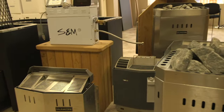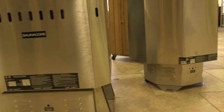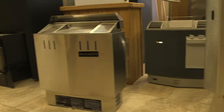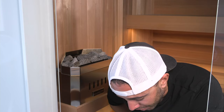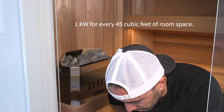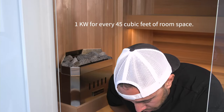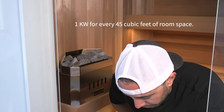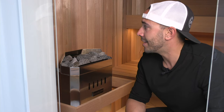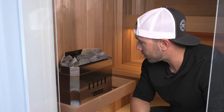It costs the same to operate a larger heater as a small one — a larger heater just does the job faster using the same kilowatts of energy, and it maintains a more consistent temperature with a lot of traffic. As a general rule of thumb, allow 1 kilowatt for every 45 cubic feet of room space. So a sauna that is 5x7 and 7 feet high at 245 cubic feet would need a 5.5 kilowatt heater. My sauna is closet-sized — just under 4 feet wide by 5 feet deep by 7 feet tall — and I went with a 4,000 watt heater.